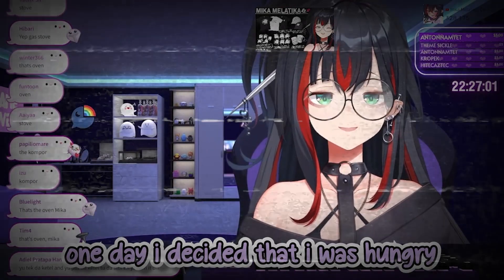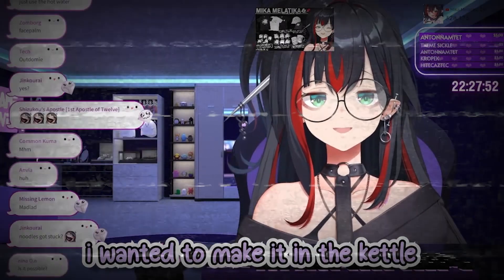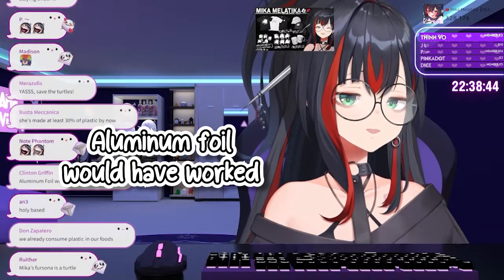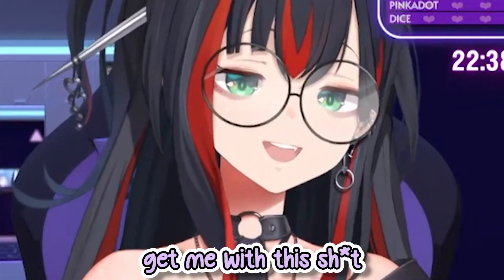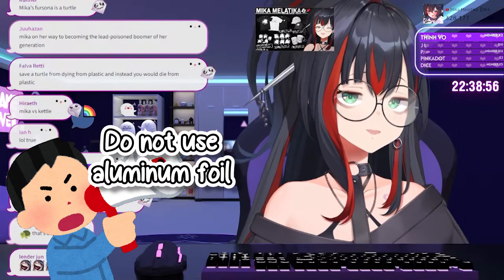One day I decided I was hungry and I wanted to eat instant noodles. I wanted to make them in the kettle. Aluminum foil would have worked. I know aluminum foil would have exploded — Chat, you thought you could get me with this, but I remember I saw someone in chat say do not use aluminum foil.